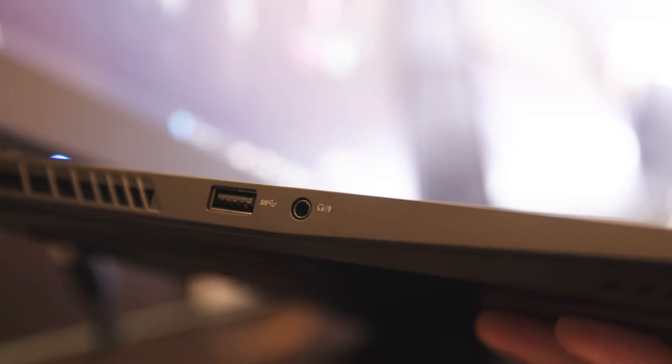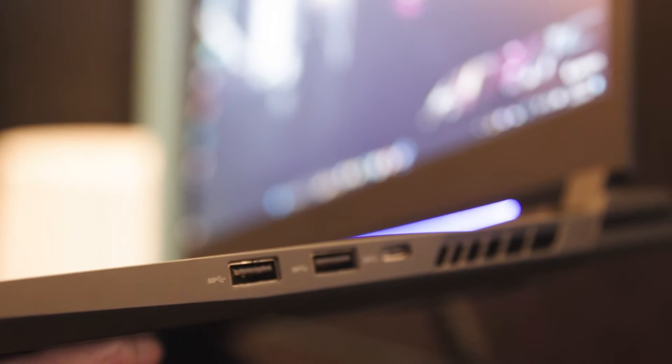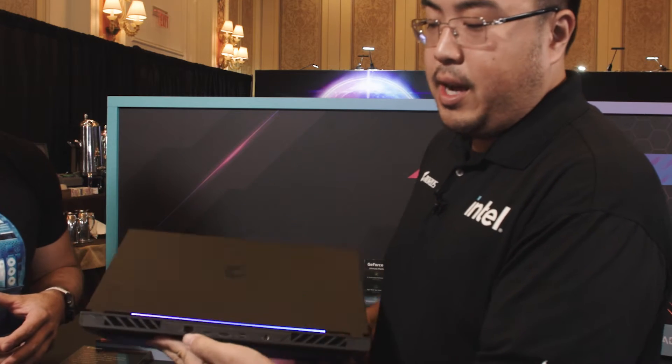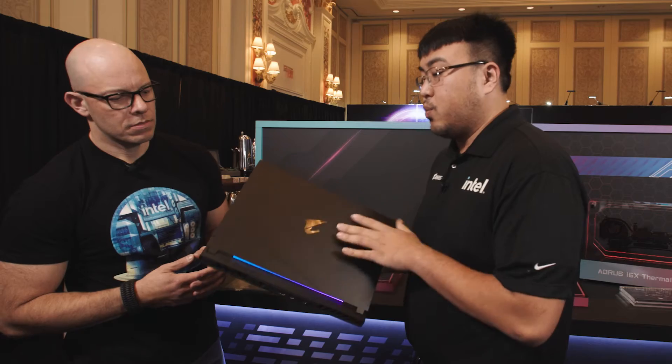You have a USB 3 port on the left side with your headphone jack. You're going to have two more additional USB ports, your Thunderbolt port, and then in the back we have another Thunderbolt port, Gigabit Ethernet port, full HDMI, mini DisplayPort, and your power connection as well.